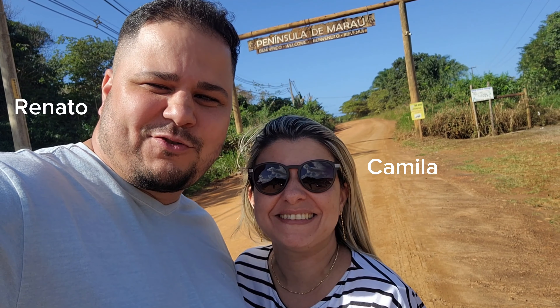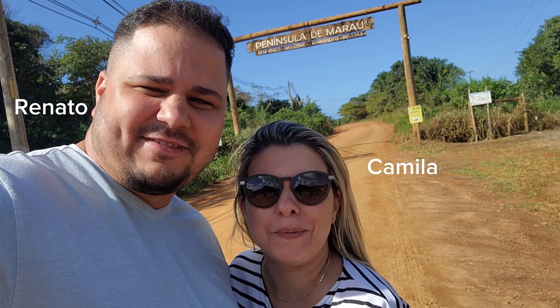Oi, tripizeira! Tudo bem com vocês? Eu sou a Camila. Eu sou o Renato. E esse é o canal Mozão Trip. Hoje nós estamos na Península de Maraú. A gente vai mostrar tudo pra vocês. E agora é só o começo. Tem muita coisa por vir aqui na Costa do Dendê. Tchau, tchau! Segue a gente!